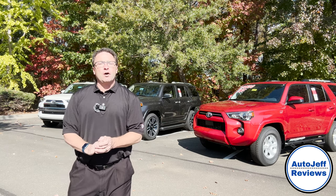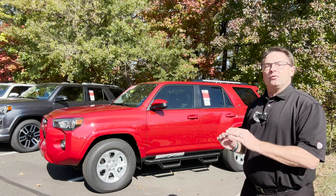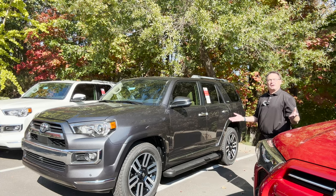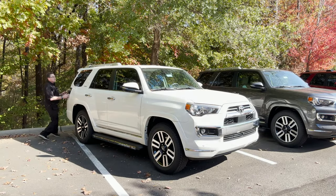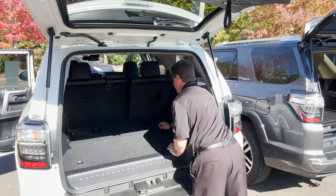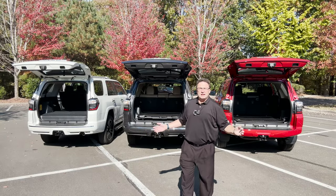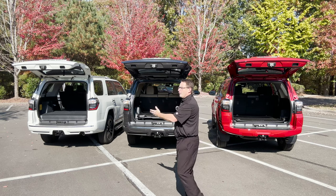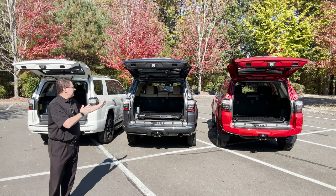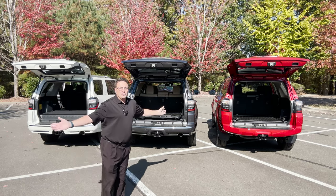Hey everyone, Jeff here. Today we're going to find out about the 4Runner 3rd Row Compartment. This SR5 will show you what empty looks like. This Limited will show you what a sliding rear cargo deck is all about. And this Limited is where I'll talk about the 3rd Row Seat. So our choices are: empty compartment, sliding rear cargo deck, and 3rd Row Seat. Although these are 2023s, you can use them as reference for 2024s, 2022s, or probably back to 2015, because these configurations are always the same three options whether you're buying new or used.